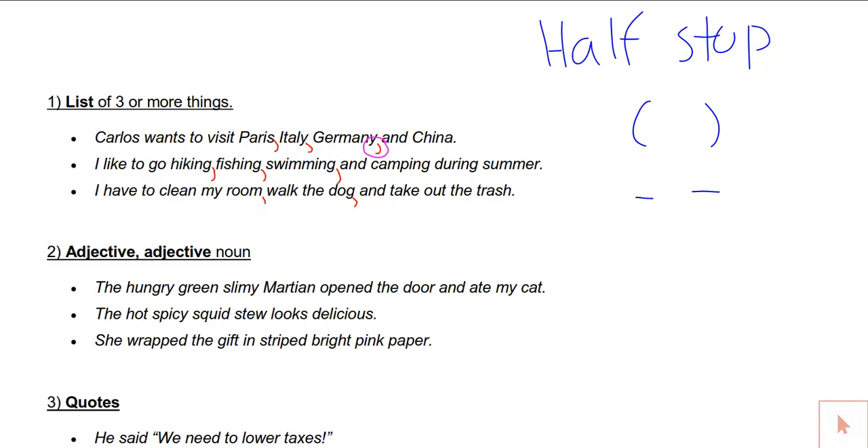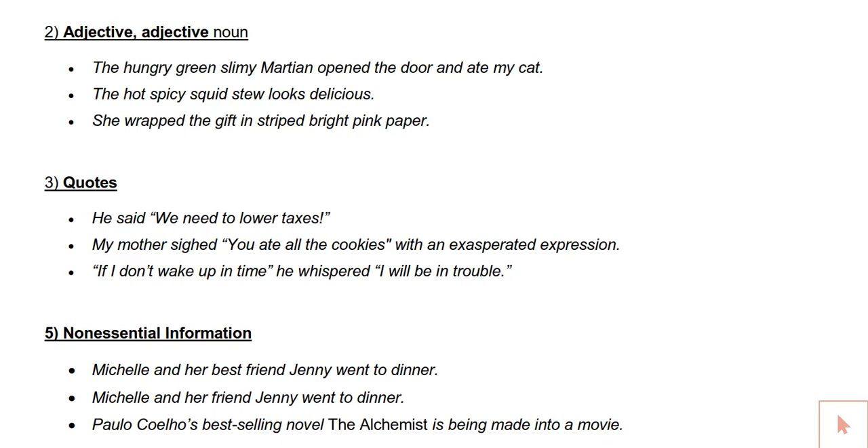Another way we use commas — and maybe one you haven't seen before — is when separating two adjectives. The trick is that if you can put the word 'and' in between two adjectives, a comma would also work. For instance: the hungry and green and slimy Martian opened the door and ate my cat. I could also just put commas in between: the hungry, green, slimy Martian opened the door and ate my cat. Still sad, but it's quicker to read.